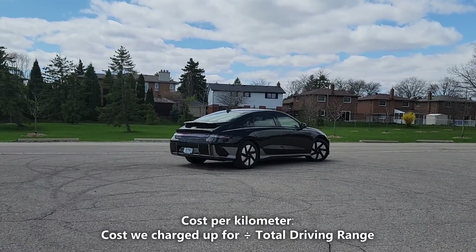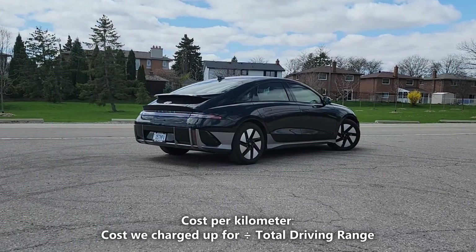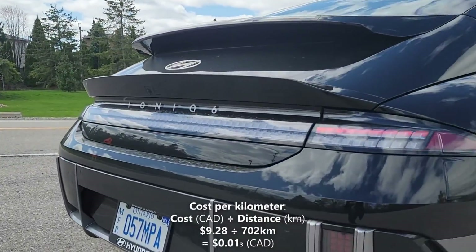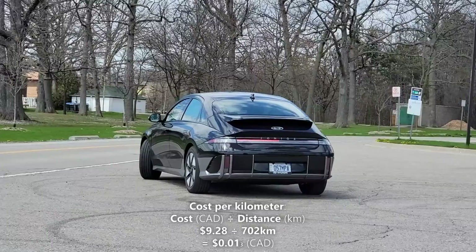Now, we're going to calculate our cost per kilometer. We'll do that by taking the 702 kilometers of driving range and dividing it by our cost of a full charge, which is $9.28. So, $9.28 divided by 702 kilometers gives us 1.3 cents per kilometer. That means every kilometer in the Ioniq 6 costs us 1.3 cents.